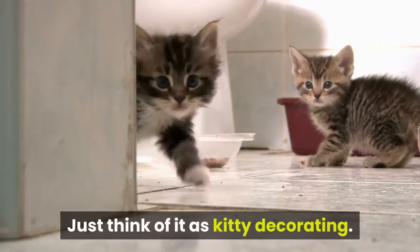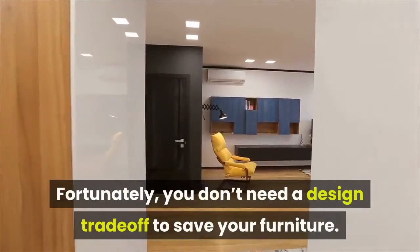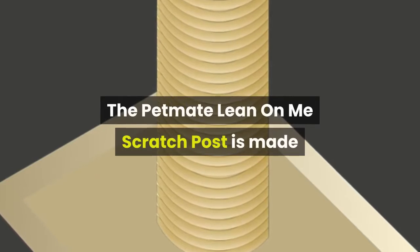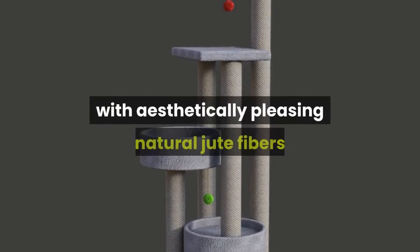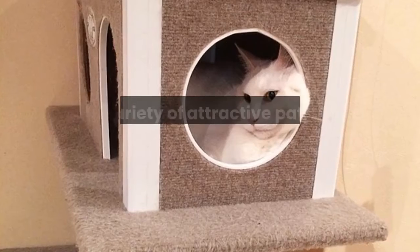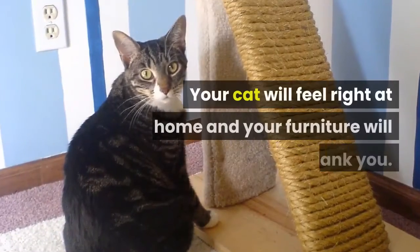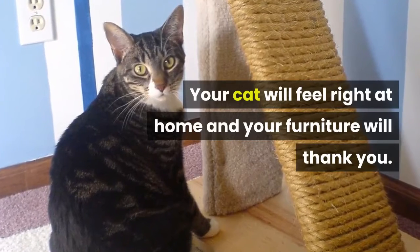Just think of it as kitty decorating. Fortunately, you don't need a design trade-off to save your furniture. The Petmate Lean On Me scratch post is made with aesthetically pleasing natural jute fibers and a variety of attractive patterns to work with your interior decor. Your cat will feel right at home and your furniture will thank you.